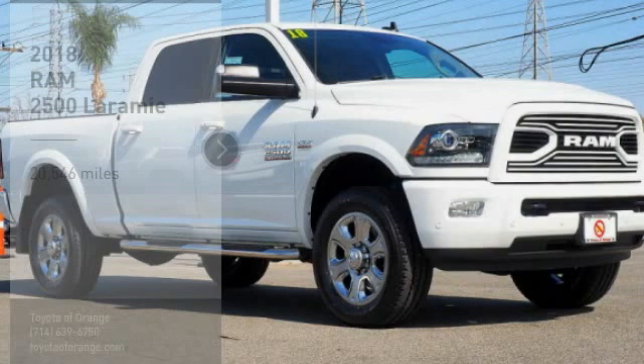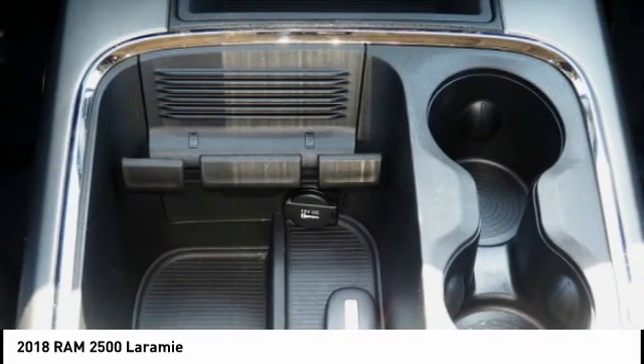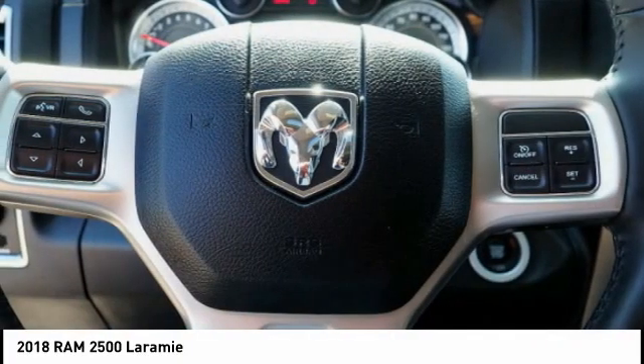Additional features include an auxiliary transmission fluid cooler, front suspension classification solid live axle, fog lights, braking assist, and ambient lighting.